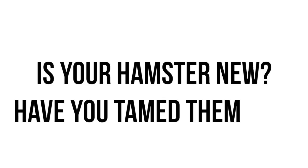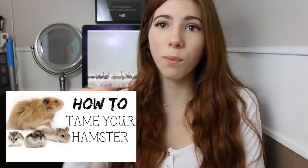Is your hamster new and have you tamed them yet? Unlike dogs and cats, when you get your hamster you are going to tame them to become used to human interaction. It is really common for your hamster to bite you if they are new and haven't been tamed yet, because they are quite scared. I do have a video on how to tame your hamster and I will leave that link on screen and in the description bar.